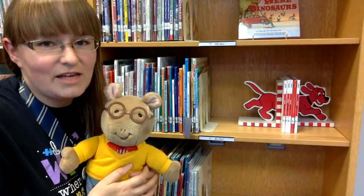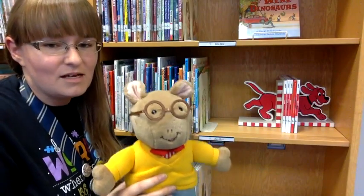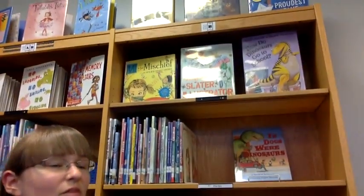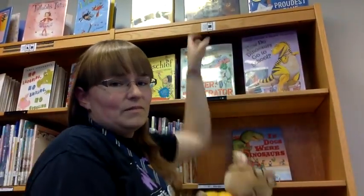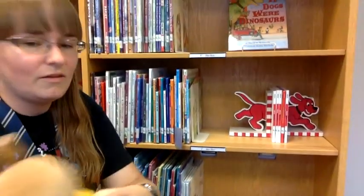The book series we're going to look at today features our friend Arthur the Aardvark from PBS. To find his books, I come over to the B shelf in the everyone section — E for everyone, B for our author.